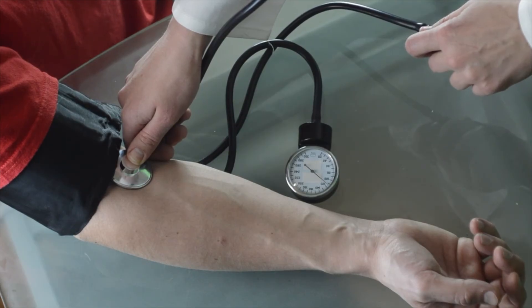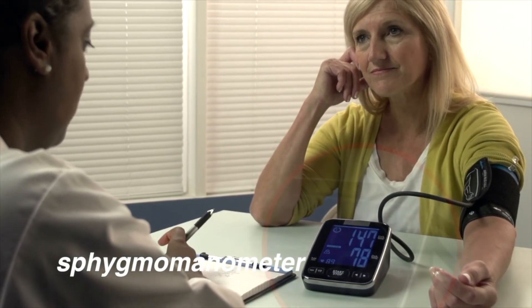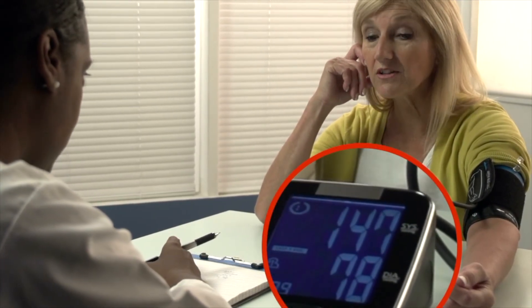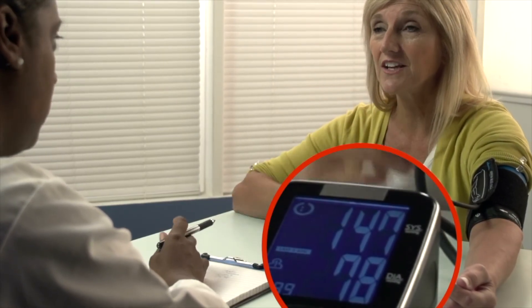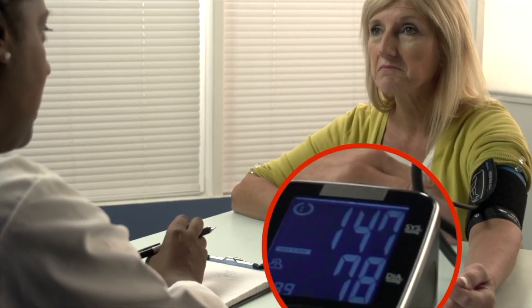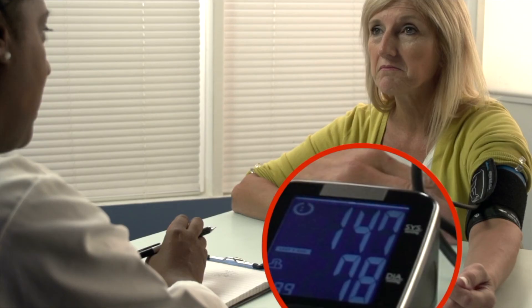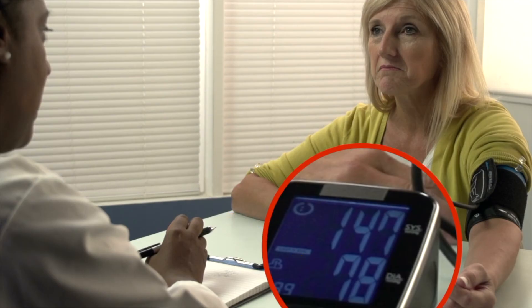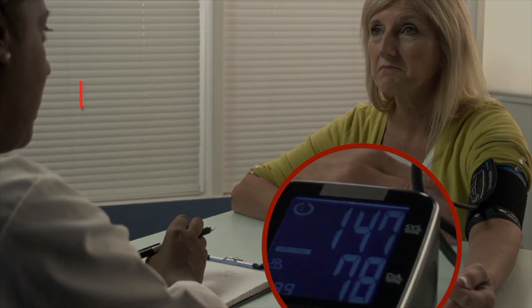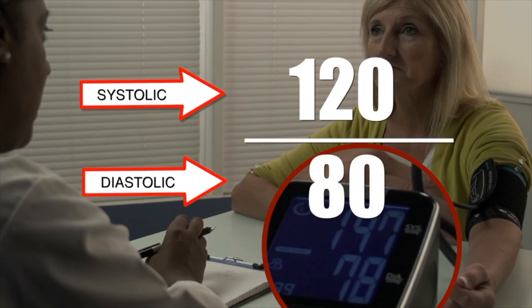That's called blood pressure. Blood pressure rises and falls with each heartbeat and can be measured using an instrument called the sphygmomanometer. Blood pressure is expressed in millimeters of mercury and recorded as two numbers. The first number measures blood pressure while the ventricles contract and pump blood to the arteries — this higher number is called systolic pressure. When the ventricles relax, blood pressure falls — this lower number is called diastolic pressure. Blood pressure is expressed as systolic pressure over diastolic pressure.